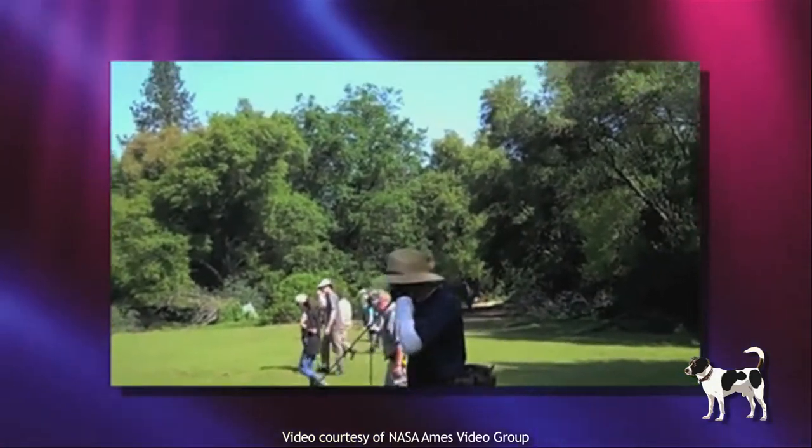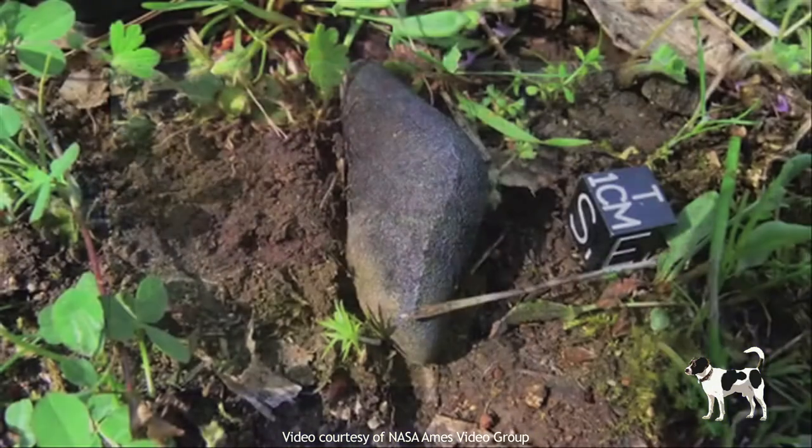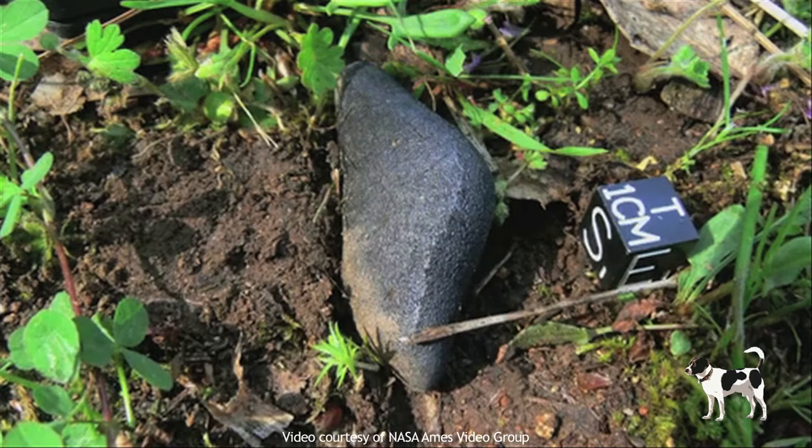Researchers were also conducting ground surveys to look for fragments. Within days, a NASA team was able to find and identify a fragment as a type of meteorite known as carbonaceous chondrite — a really special meteorite because it contains amino acids and all the compounds that could have made life possible on our planet.